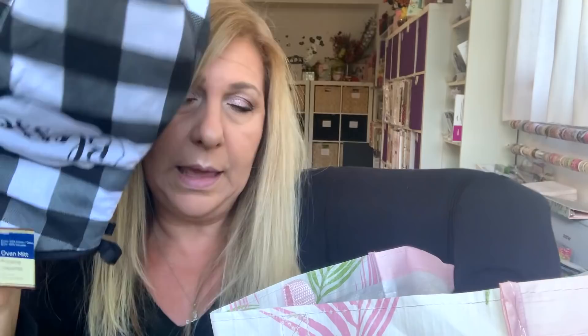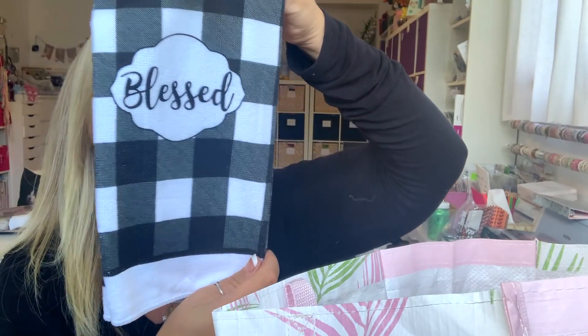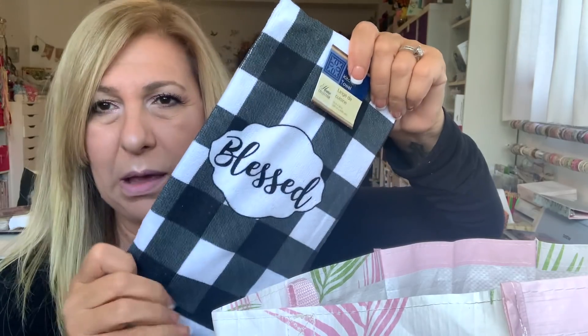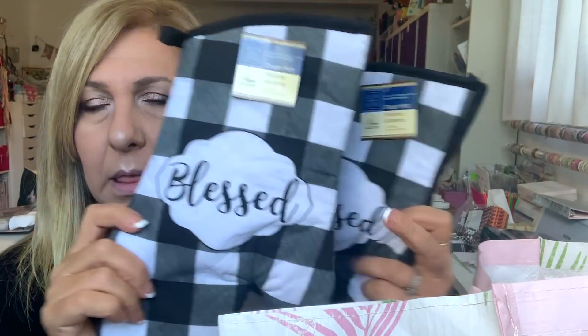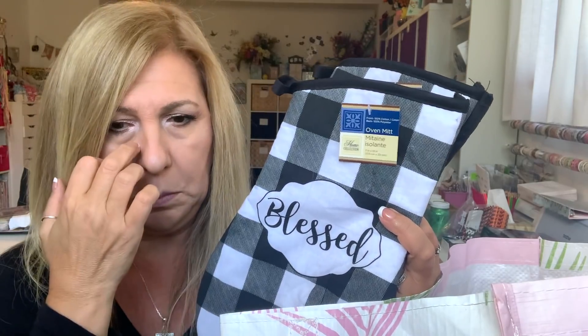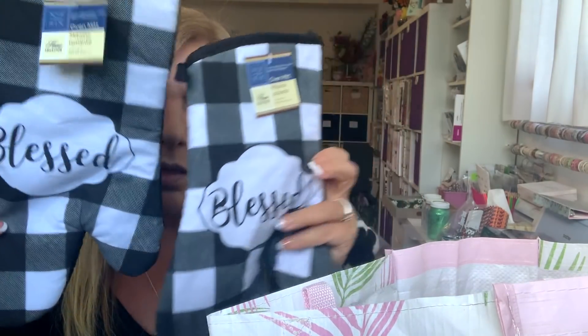I did get these because why not? I got the 'Blessed' one — it's not my favorite because it's kind of a microfiber material, but I just got it for the decorative aspect. They also had 'Family,' 'Cherish,' and different sayings. I just got the 'Blessed.'